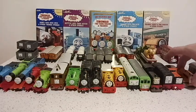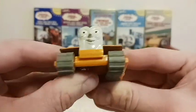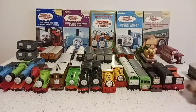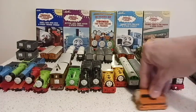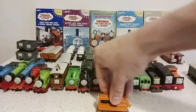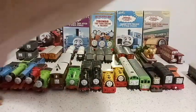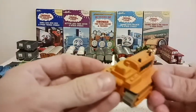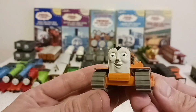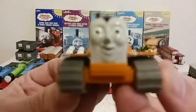Here we have Terrence the Tractor. His caterpillars are what saved Thomas out of that snow bank. He's really hard to move — he's one of the few characters in my pile that doesn't have wheels. He just has those rubber caterpillars, so you have to push him manually because he doesn't roll well. Terrence is a loyal guy — saved Thomas in a pickle, and if anybody gets caught he'll be there.